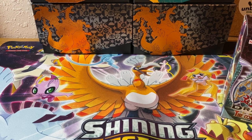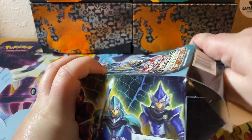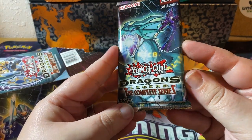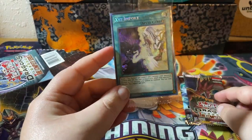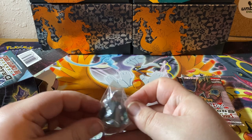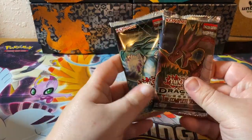I haven't opened Yu-Gi-Oh! in probably 20 years. Like I said, it comes with some dice, some promos — one of seven promos. You get a dice. So, 18 cards per pack, Dragons of Legends: the complete series. Ooh, Dark Magician — that would be sick. I know nothing about Yu-Gi-Oh! XYZ import. Pretty hollow thing going on there. Some dice with a dragon. I think that's everything. Yeah, that's everything that comes in the box: the two packs, a promo, and the dice.